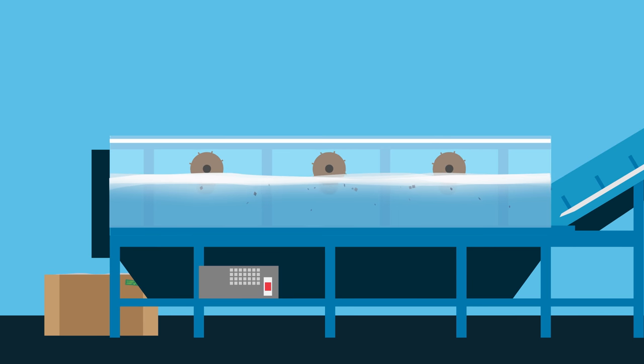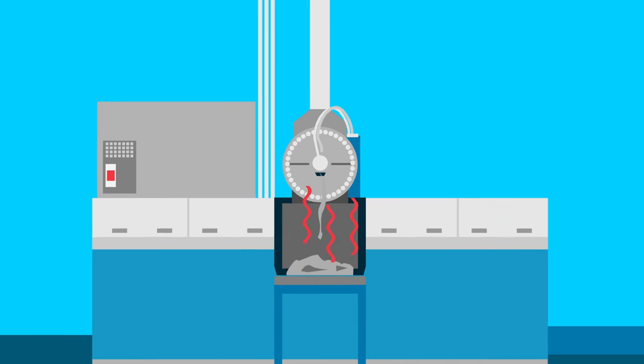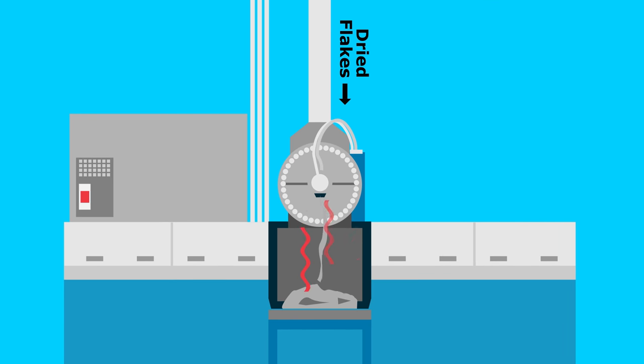Flakes are first washed, allowing contaminants to sink and separate from the plastic. After being heated and dried, the flakes are then melted and pushed through a laser filter which removes any remaining non-plastic contaminants.